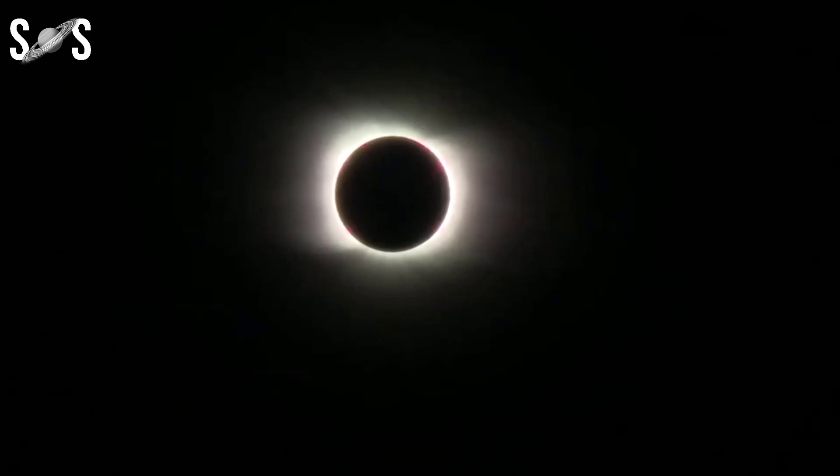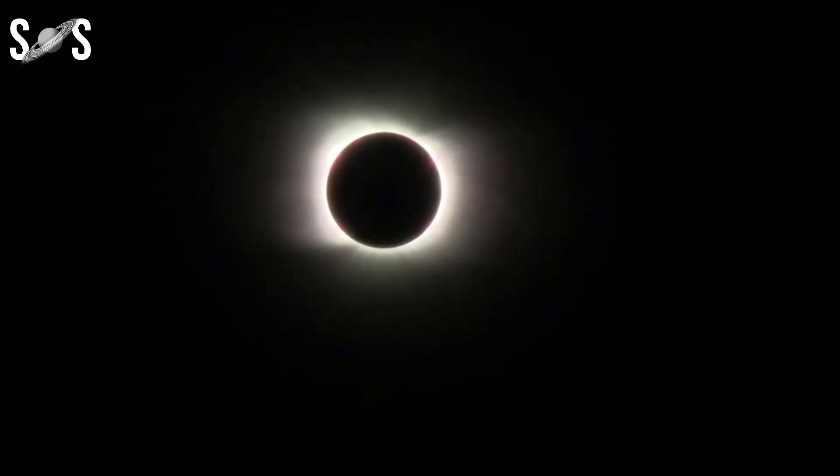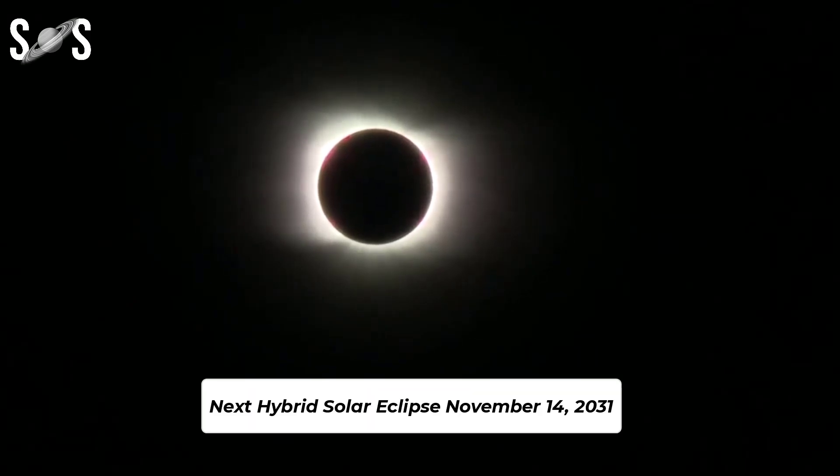When is the next solar eclipse? The next solar eclipse will occur on October 14th, 2023. It will be an annular solar eclipse. The next hybrid solar eclipse will occur on November 14th, 2031.